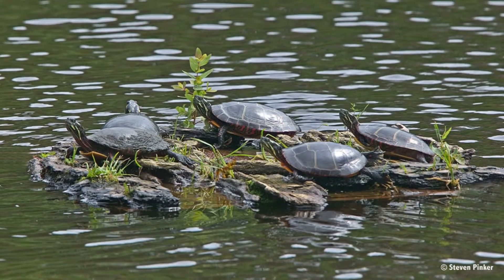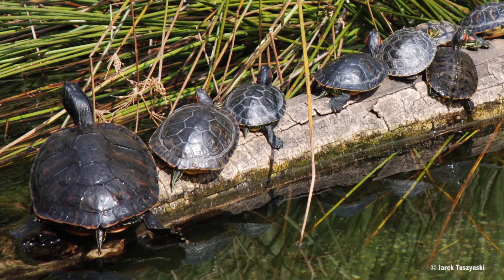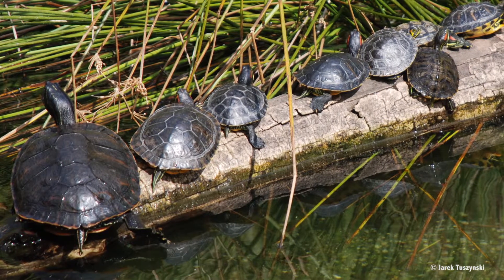Turtles will bask in the sun on a rock or log because they're cold-blooded reptiles who rely on the sun to keep their internal body temperature warm.